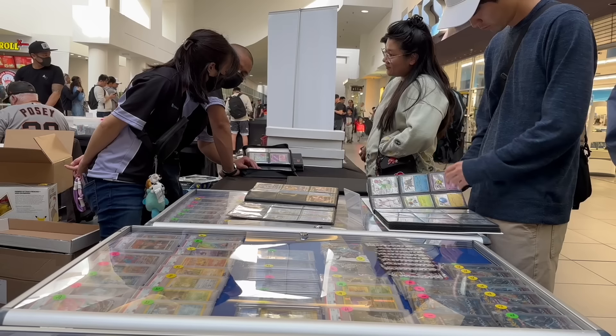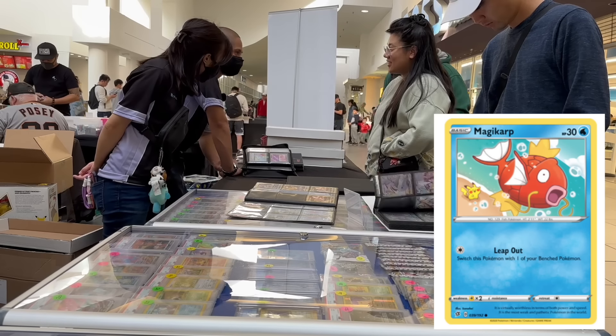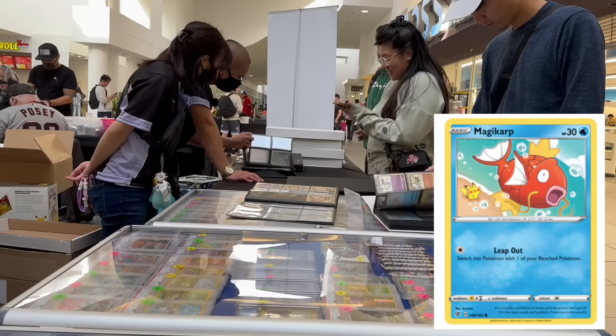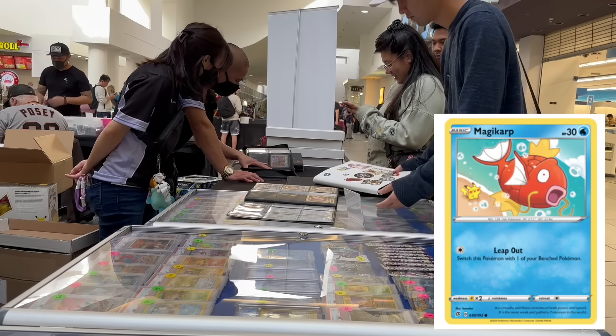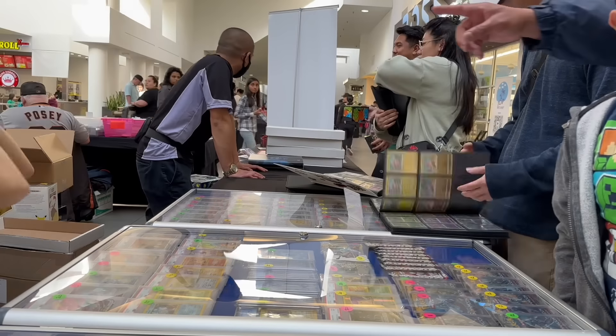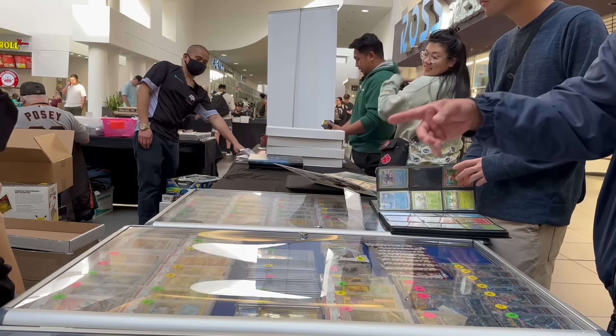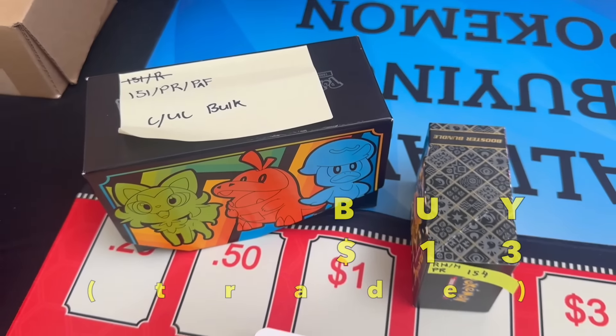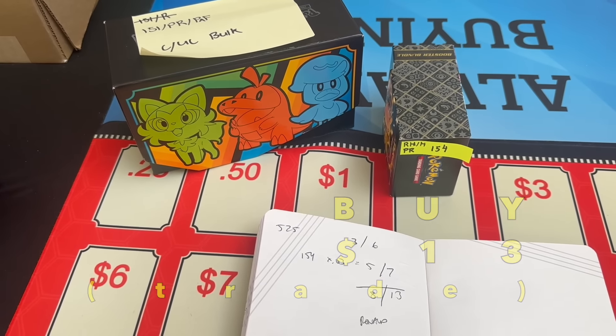We have zero cash. We've bought so much that someone took all of our cash. Literally like two bucks. Can I borrow 87 bucks? I'm in your backyard. 6, 7. No problem, have a great day.